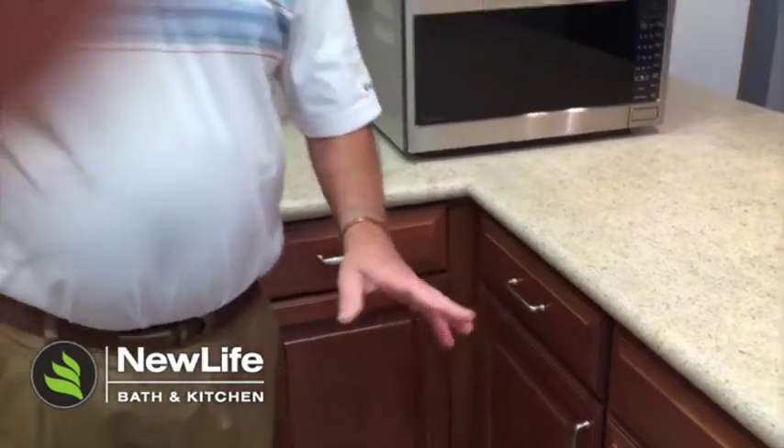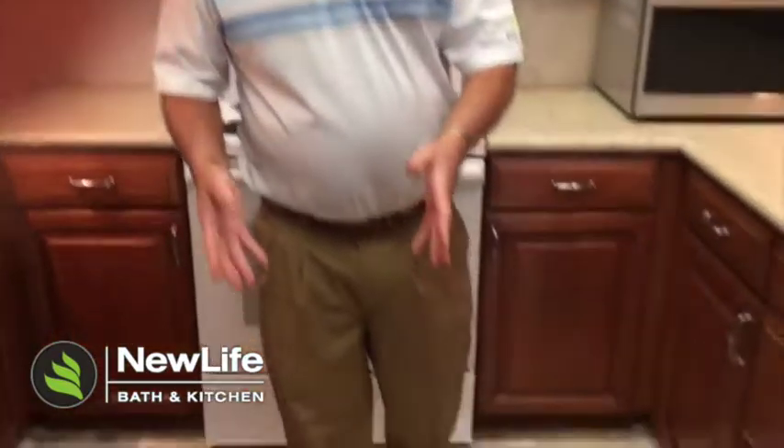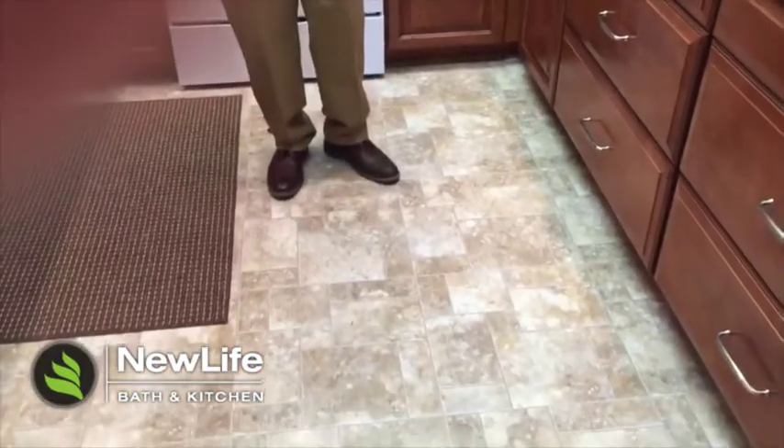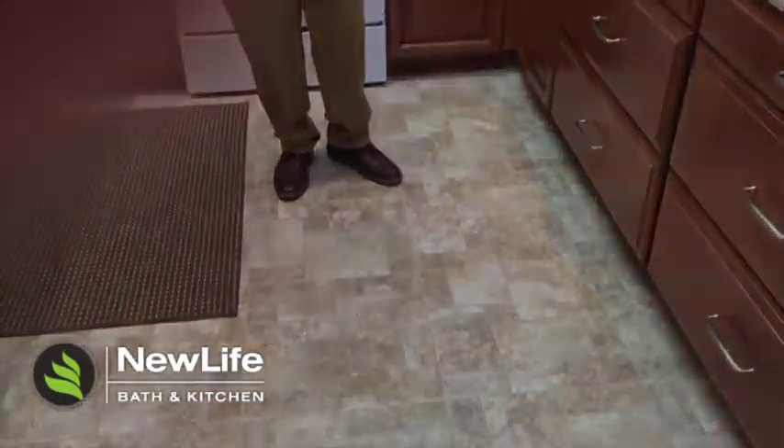And lastly, the vinyl flooring looks like tile — again affordable and easy maintenance. Thank you.